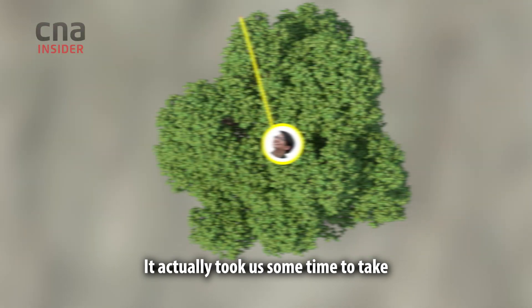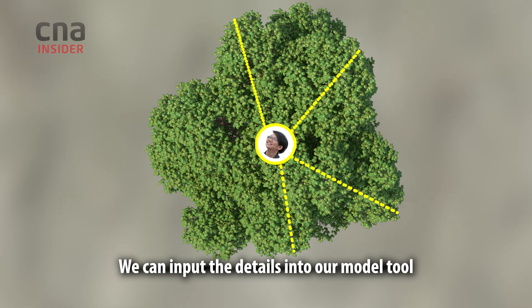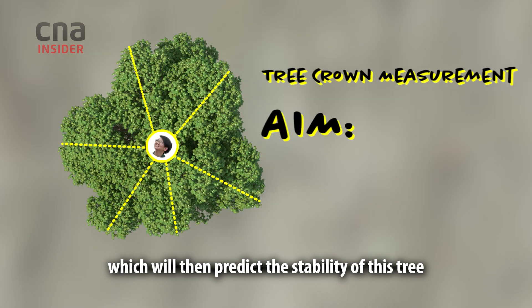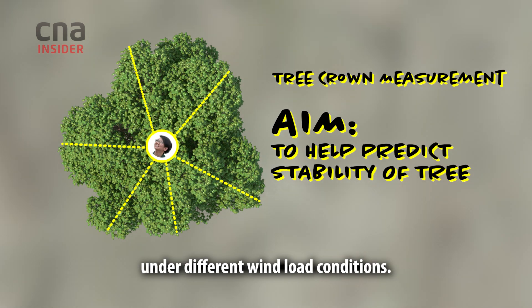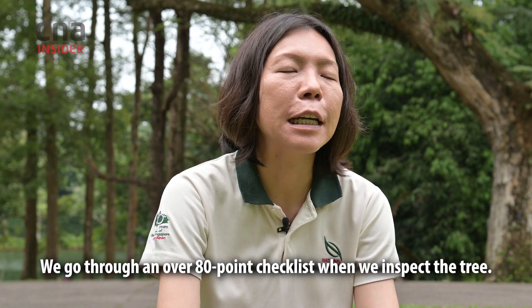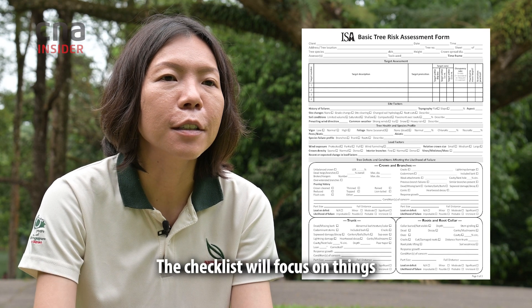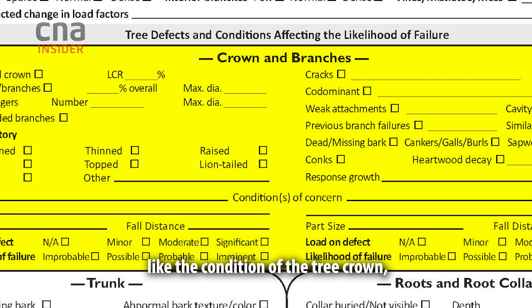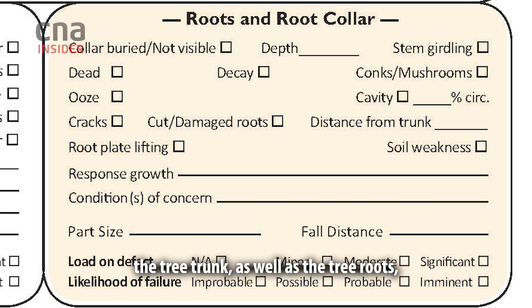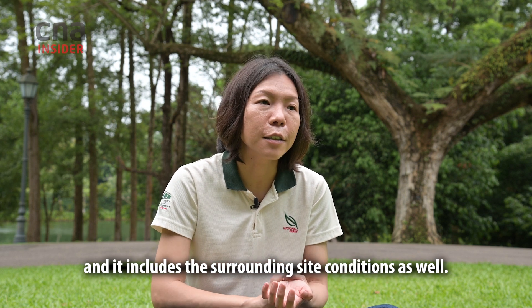It takes some time to capture the six-point dimensions of the tree crown. We can input the details into our model, which will then predict the stability of the tree under different wind load conditions. We go through over 80 point checklists when we inspect a tree, focusing on the condition of the tree crown, trunk, and roots, as well as the surrounding site conditions.